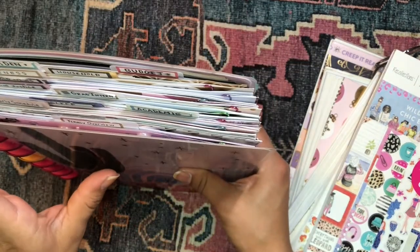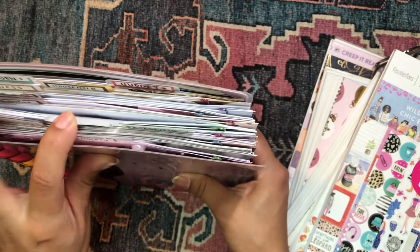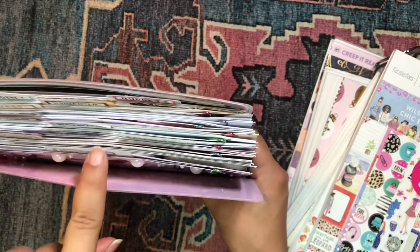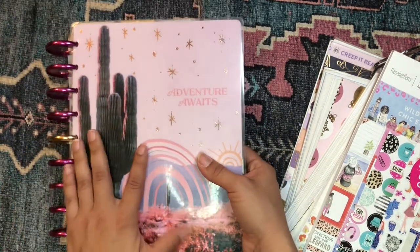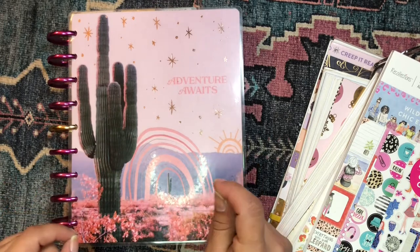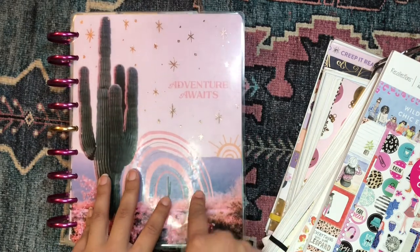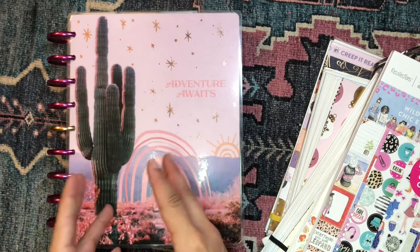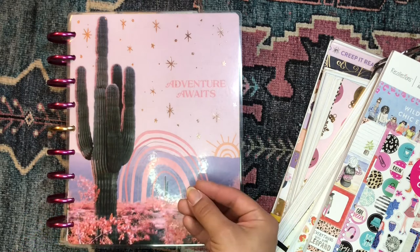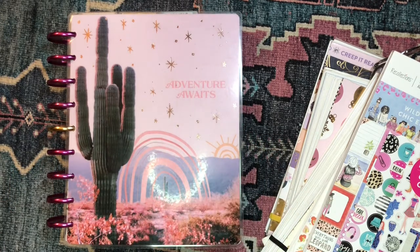This is my mega happy planner. I have nine different sections in this baby right here, and it always takes me a minute to set up the planner for the week because I have so many sections. It is possible though — it is doable as long as you dedicate the time to do it, you're passionate about it, you find that it helps you, and if you're organized about it. So that's what I'm going to be sharing with you today — the process I take to set up my mega happy planner.